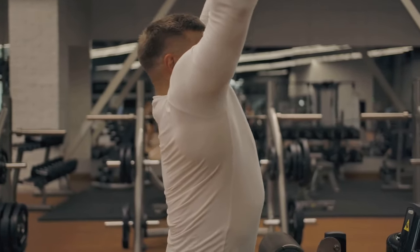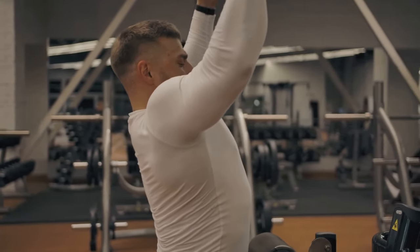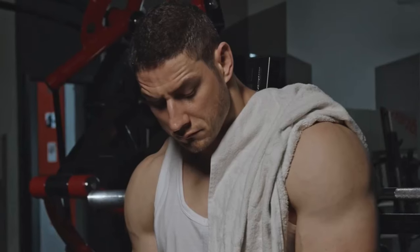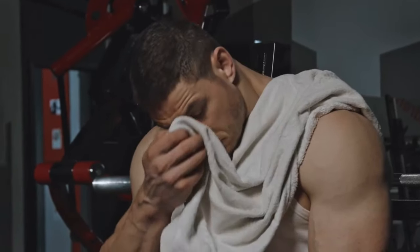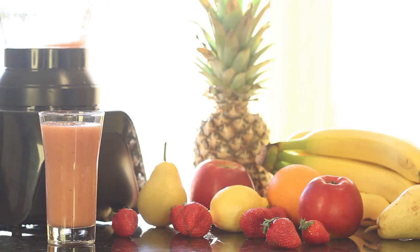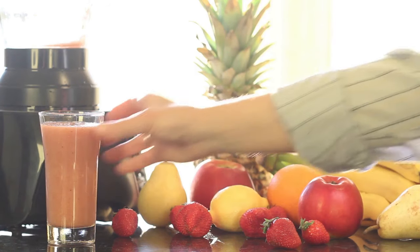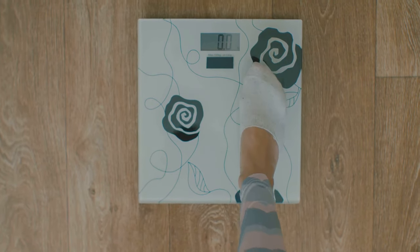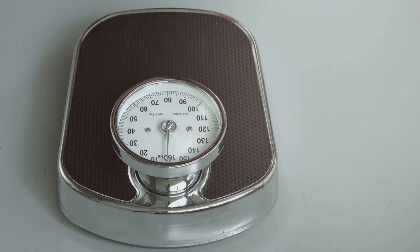A calorie surplus is the cornerstone of any successful bulking phase — it simply means consuming more calories than your body burns, providing the extra energy it needs to build muscle. Determining the right calorie surplus is crucial for maximizing muscle growth while minimizing fat gain. A good starting point is to increase your daily calorie intake by 10 to 20 percent above your maintenance level — the number of calories you need to consume to maintain your current weight. You can estimate this using online calculators or consulting with a registered dietitian.